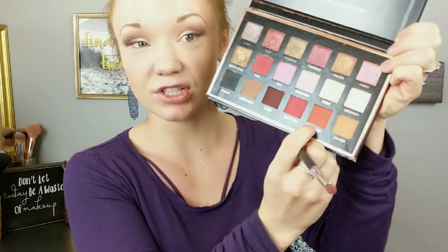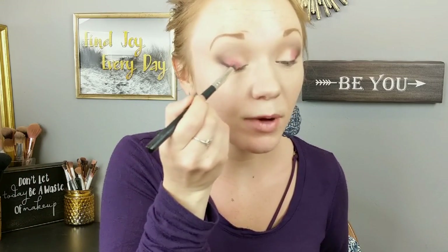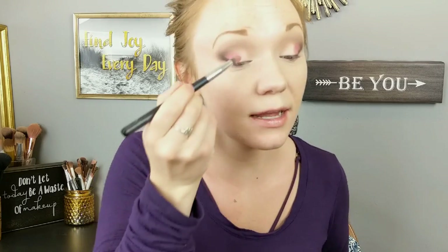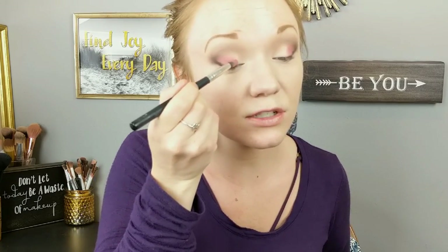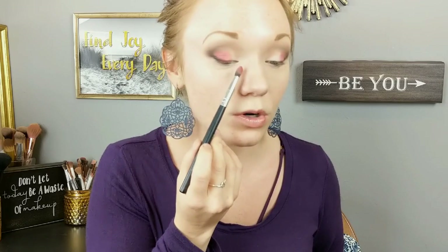Now I'm going to go in and take this shade called Indian Red — it kind of reminds me of an Indian paintbrush flower, which is probably why they named it that. Out here we have a lot of Indian paintbrush flowers. So I'm going to take that shade and brush it next to the other red color we had, the Wine color, brushing it slightly into the red but not all the way in. There's still about a quarter of my eyelid left to fill in.